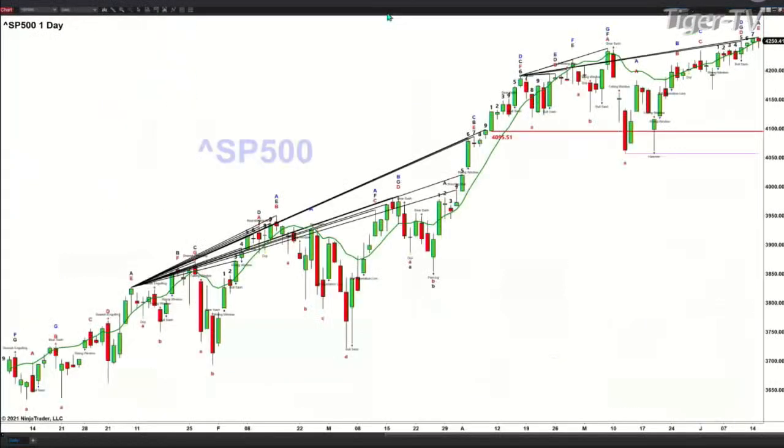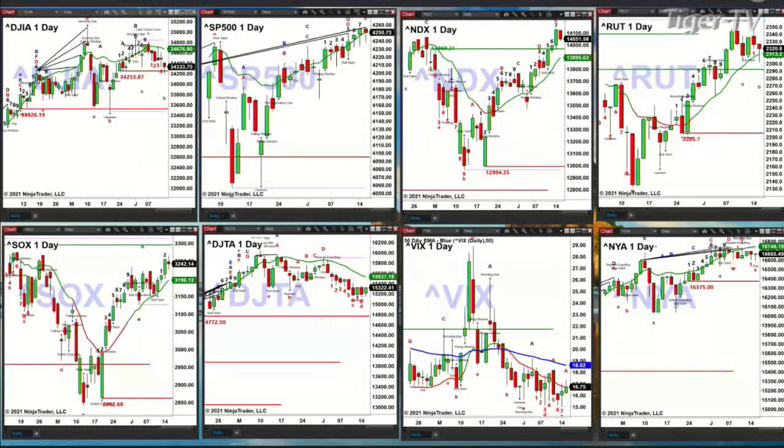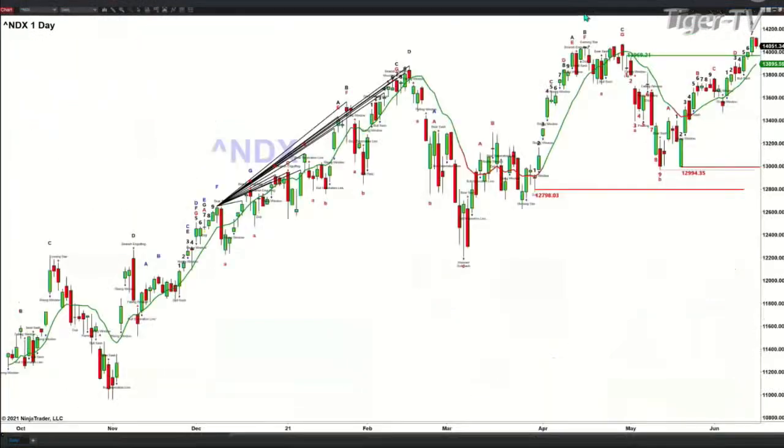The S&P 500 has hit bar number eight of a TD9 count. It's got the Roads Mint indicator signal triggered, but price is still above that oscillator and change line — it remains bullish. We could see a top that either forms today through Thursday using the TD9 count pattern.